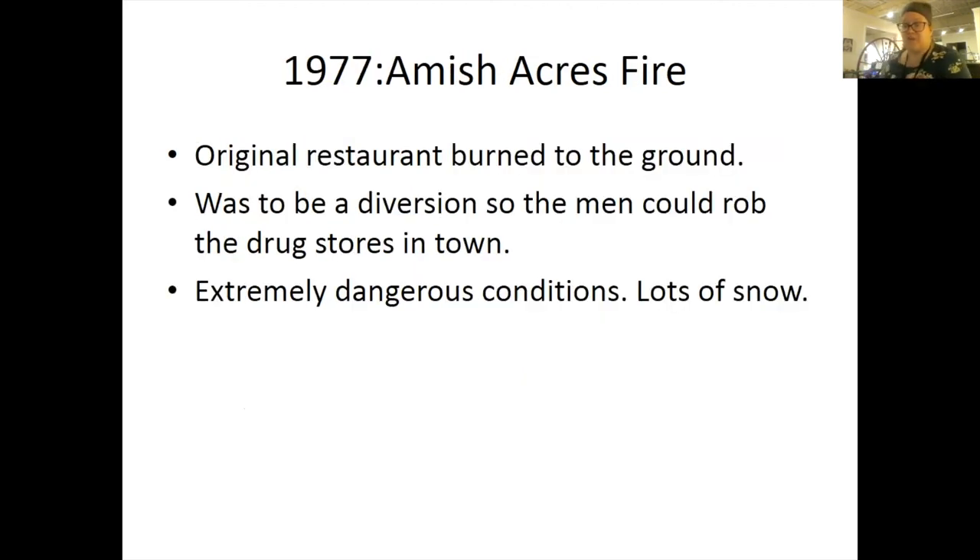In 1977, there was the Amish Acres fire. On January 31st of 1977, the Amish Acres original restaurant burned to the ground. The fire was actually an act of arson as a diversion — the purpose was to get the police on the west side of town so that at the closing of two drug stores on the east side of town, the plan was to rob the drug stores of their cash and soft drugs, which could be converted into hard drugs for their own use. Several feet of snow and extremely cold temperatures hampered the firefighting efforts. The first major truck to arrive was stuck in the snow, and before it got to the scene, direct alarms had trucks with sirens and red lights arriving at the scene before the criminals were out of the building.